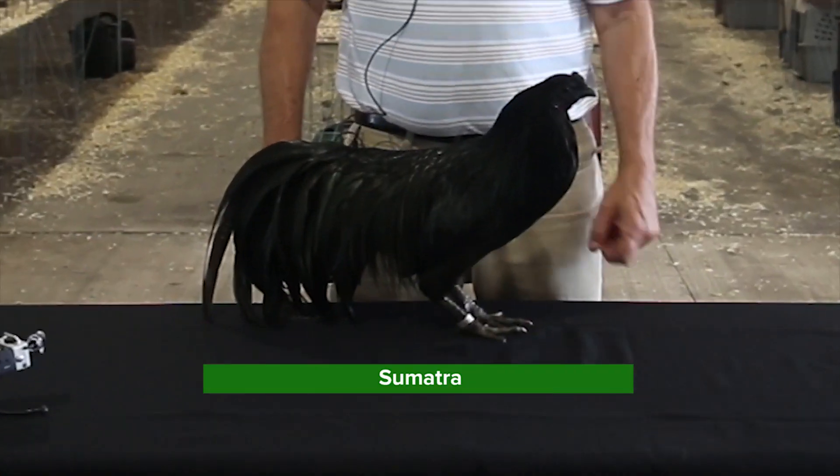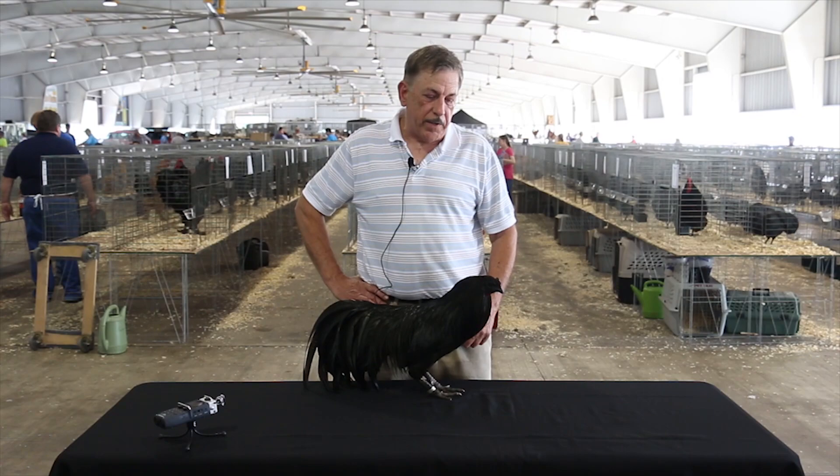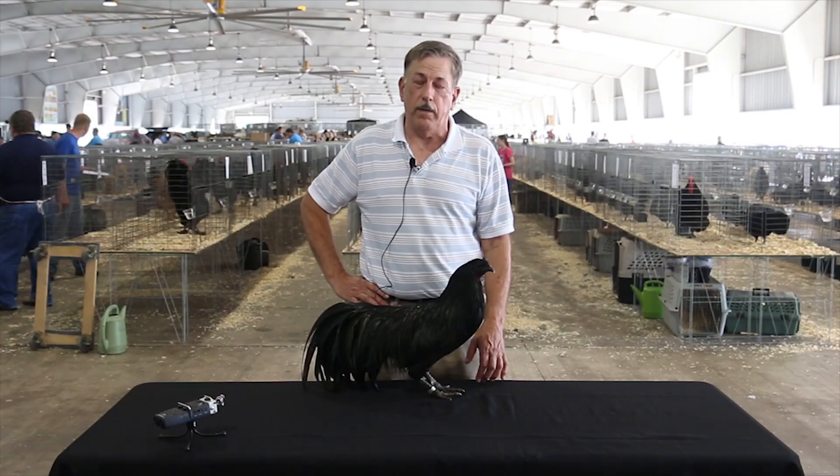I'm Richard Chalk from North Carolina. I've had Black Sumatras for 55 years. This is a Black Sumatra originally imported in 1844 in the USA, and they're probably very close to the original birds imported in 1844.